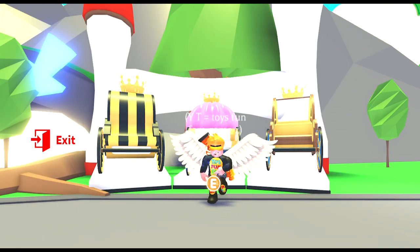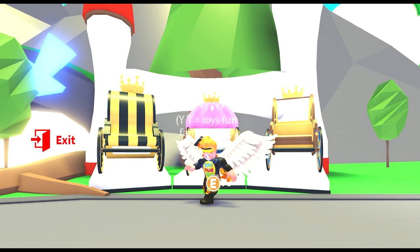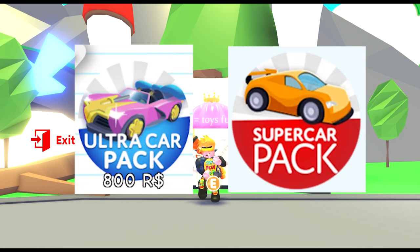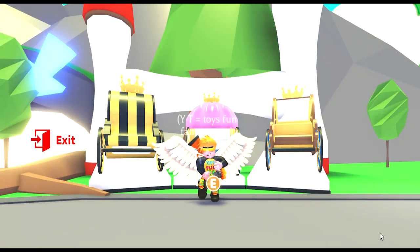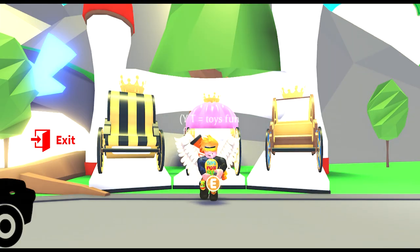I think the taxi bundle will be around 1,500 Robux for 2-3 different cars, and it will be replacing the Royal Courage bundle, like the Orch Car Pack did to the Super Car Pack. Maybe players will have to pay for trips around Adoption Island — it would be a great way to get some bucks. Maybe the taxi will look like this.